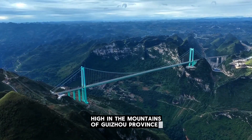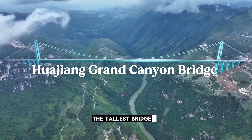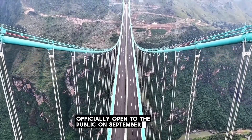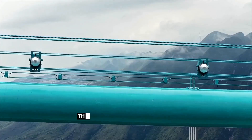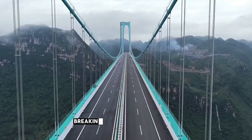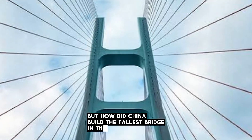High in the mountains of Guizhou Province stands the Huajang Grand Canyon Bridge, the tallest bridge in the world. Officially open to the public on September 28, 2025, this engineering wonder rises 625 meters above the Beipan River Gorge, breaking every previous record. But how did China build the tallest bridge in the world?